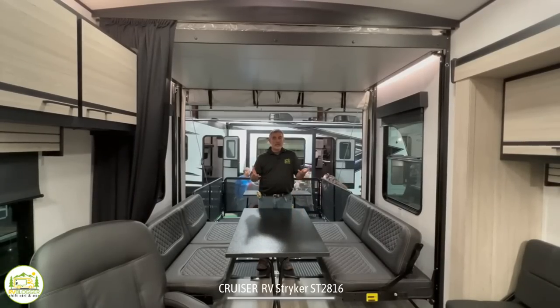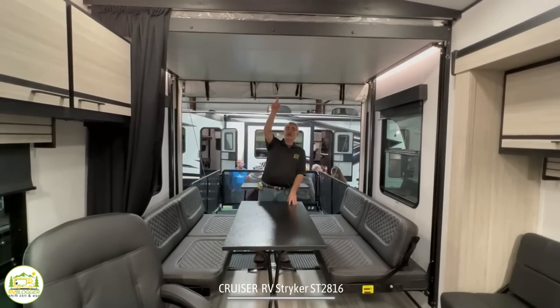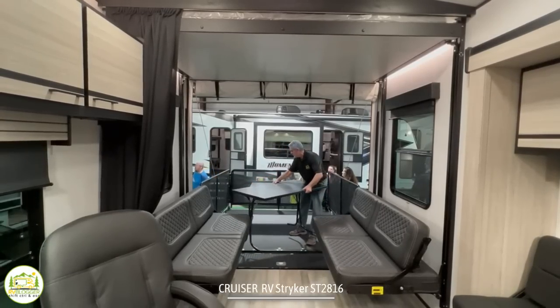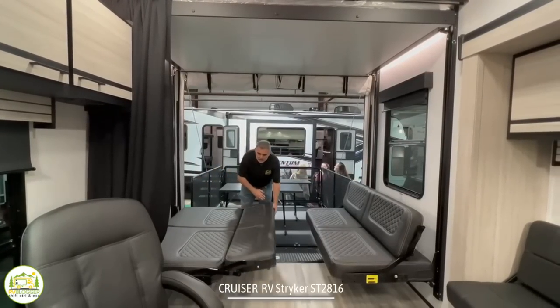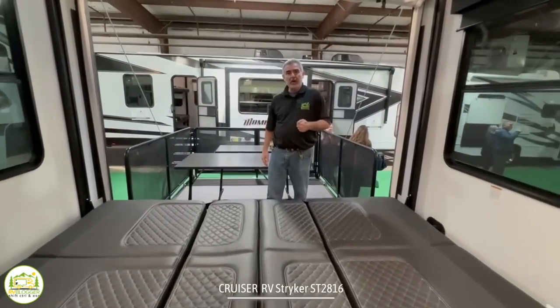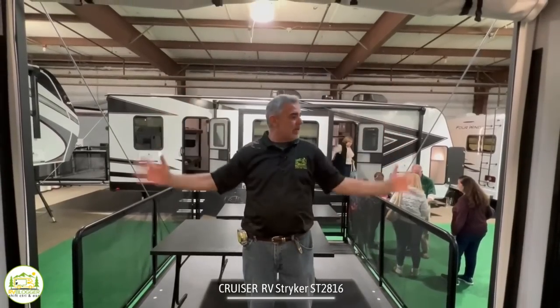In the back of this toy hauler is a dinette area that also serves as bunk beds — there's a bunk up top that comes down, and if you remove the table, which is very easy to do, the seats slide right out from both directions and you have another really good-sized bed back here. Finally, there's the back porch on this toy hauler so you can enjoy time outside, and there's a screen that drops down to keep bugs out while you sit inside.